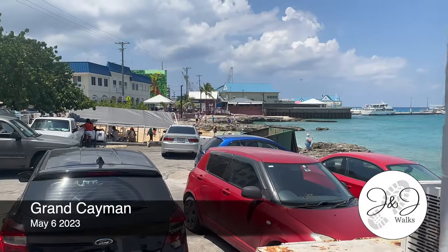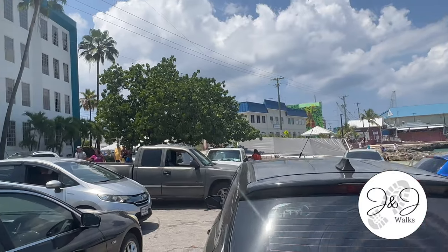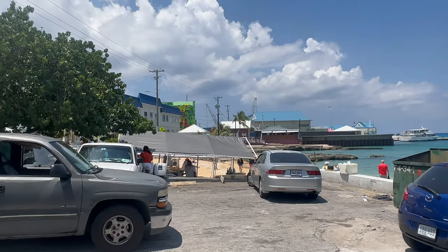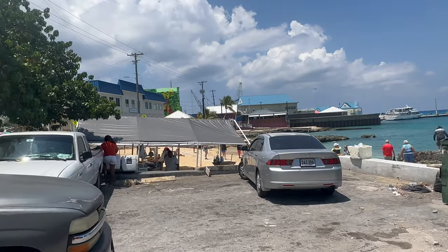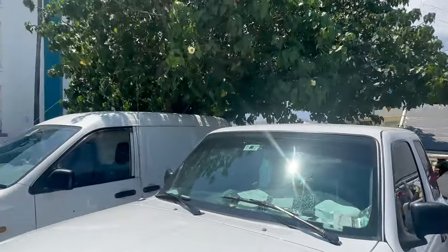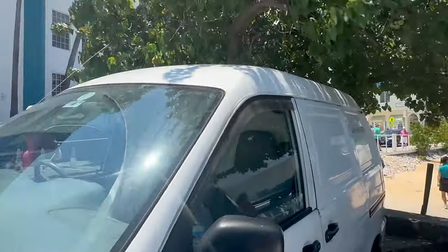Welcome! We are at Georgetown, Grand Cayman Island. We just came back from our trip to Hell and back, and now we're walking back up to the cruise port. We'll show you around. We had a lovely drink here at the local beach bar. Let's see if we can pass through here - yeah, we can.